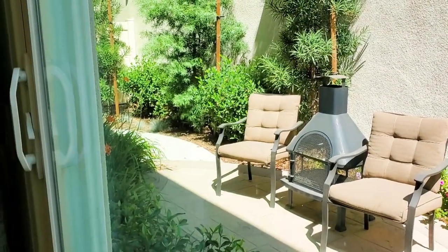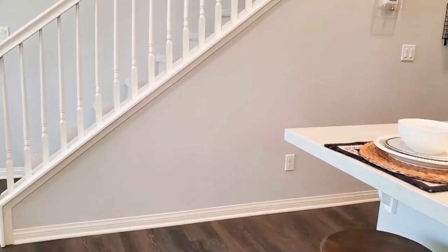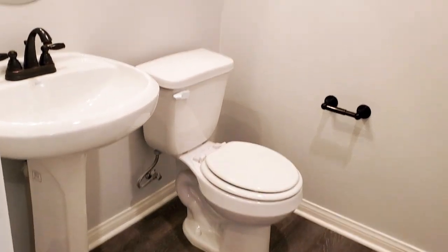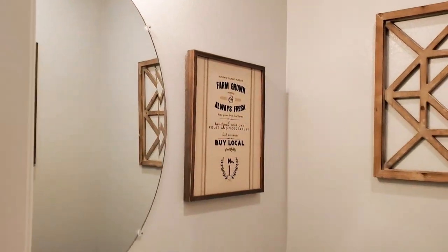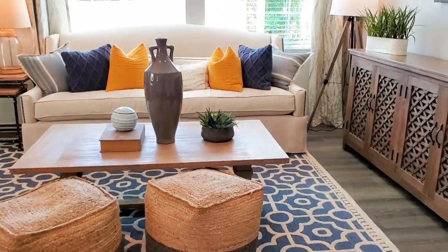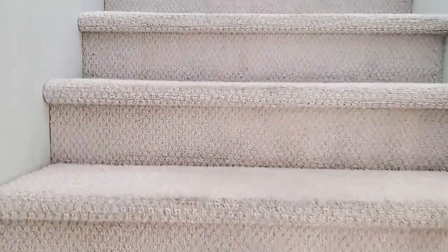There is also a half bathroom downstairs with a pedestal sink and toilet. The home also includes a downstairs closet with under-staircase storage. Additionally, the home includes pre-wiring for telephone, cable television, and high-speed internet access.